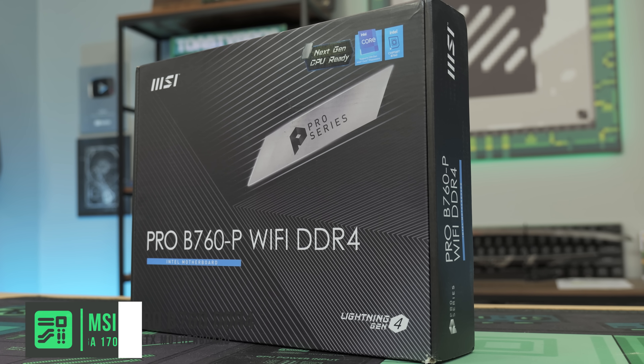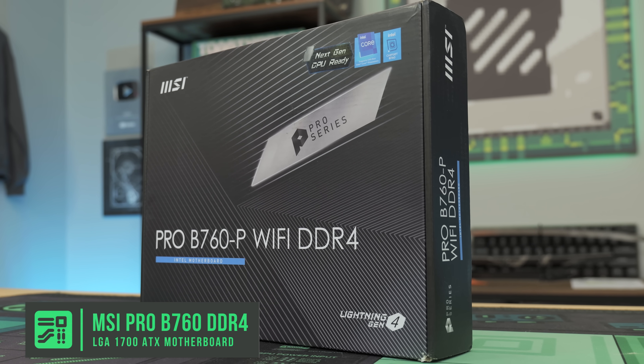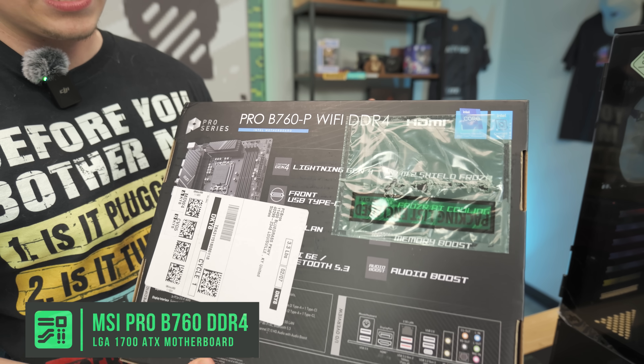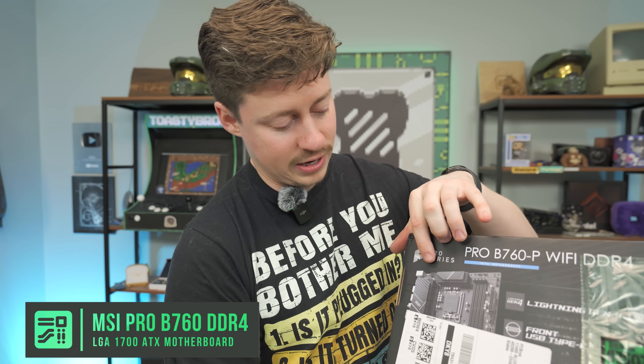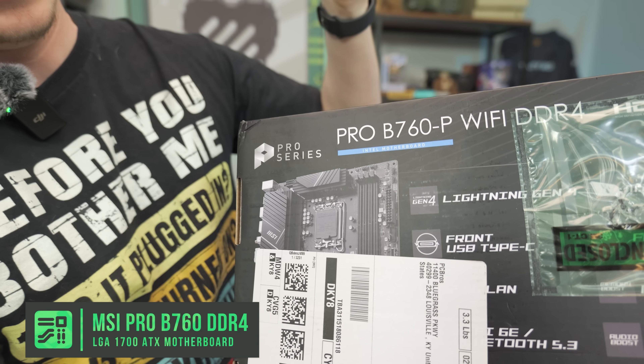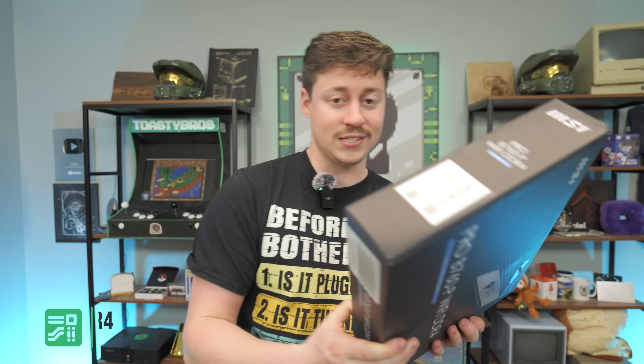For the motherboard, we have an MSI Pro B760P Wi-Fi. We went with DDR4 instead of DDR5 because ATX boards are already pretty expensive, and you really don't see a huge performance gain from going DDR5. You get two 4-pins and an extra 4-pin for the CPU, so you can do like an i9 if you wanted to, and four RAM slots for lots of upgrades in the future.